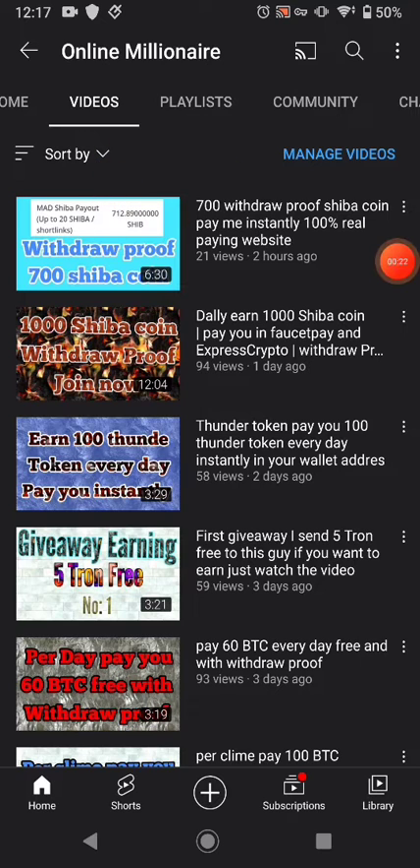This is the withdrawal proof — a high-ticket screenshot pasted in here. I'll share with you another website where you can claim free Shiba coin, and this website pays you more than the website I made a video about before. If you like my videos, please subscribe to my channel and watch my other videos. Let's get started.